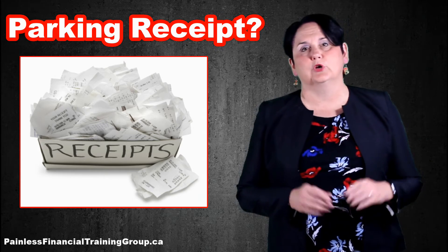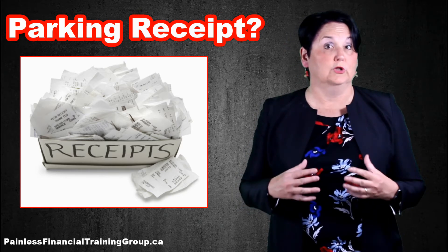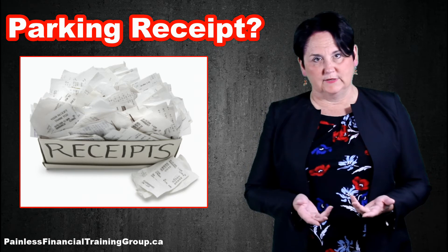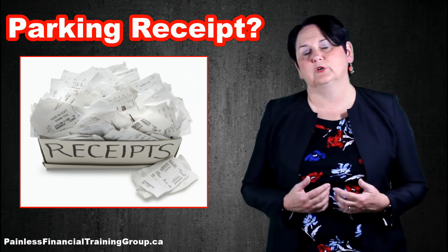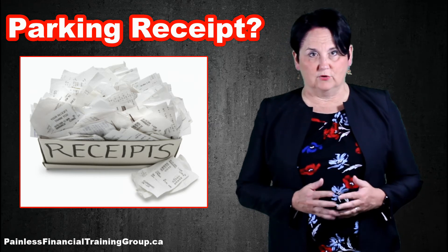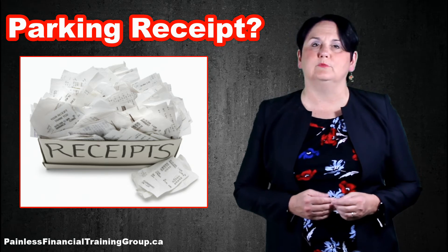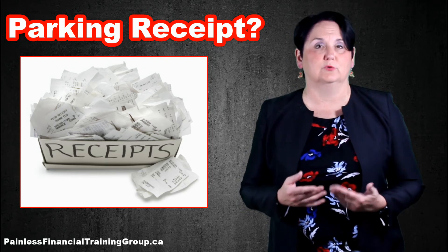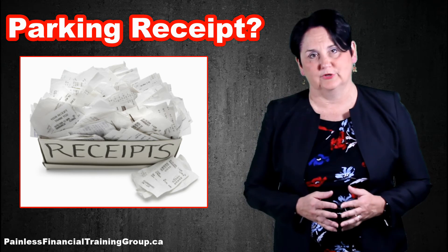What they've done is they've put card readers on top of really old parking meters so that you now have a choice to pay with coins or to pay with a credit or debit card. And of course, if you're there on business, you should be using a credit or debit card so that you can prove you are the person who incurred the expense and that way you're able to take the deduction.